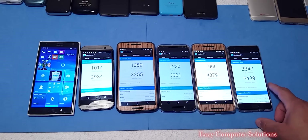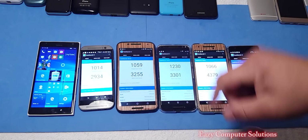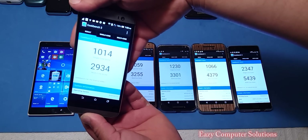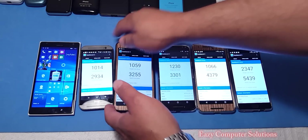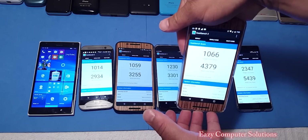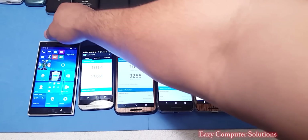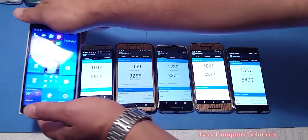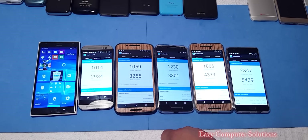As expected, the 820 processor is the winner over all other devices. But one thing you might ask about is heat — so let's do a quick temperature check before we let you guys go. The HTC One M8 is hot. The Nexus 6 is not hot. The Motorola X Pure is not hot. The Nexus 6P is not hot. And the OnePlus 3 is not hot. So the only device that was really hot after just two benchmark tests was the HTC One M8.